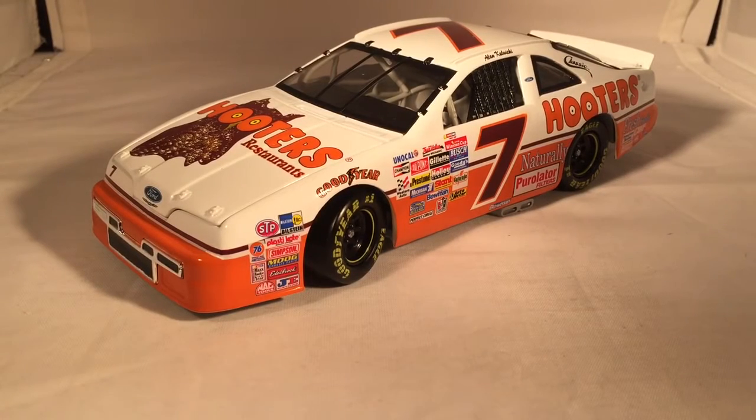Once Greg Biffle's throwback comes out, I think these are going to get harder to find. Right now these go for about $100 whenever they come up.